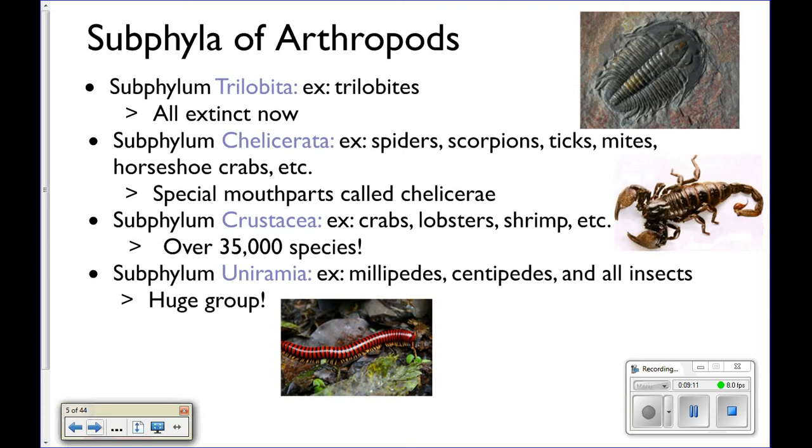Subphylum Crustacea — this is the one we're really going to focus on because these are marine. These are your lobsters, shrimp, crabs, krill, all of that kind of stuff. There are over 35,000 species. And then subphylum Uniramia — these are all your insects.